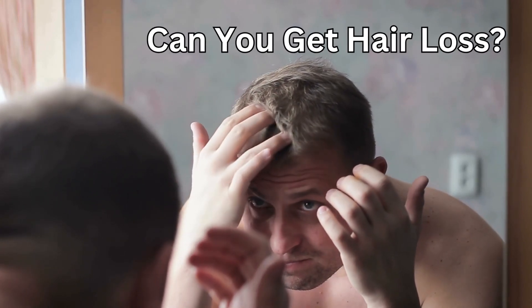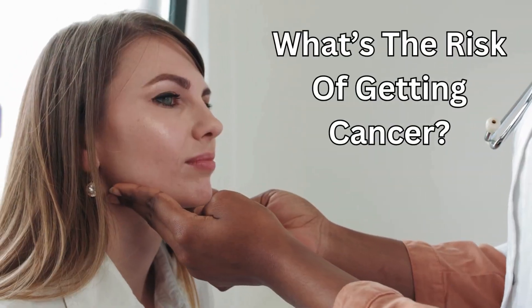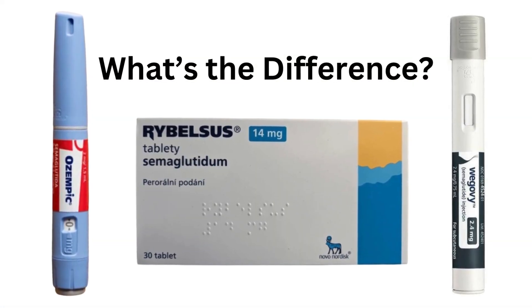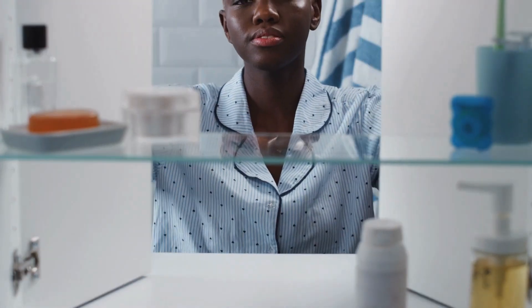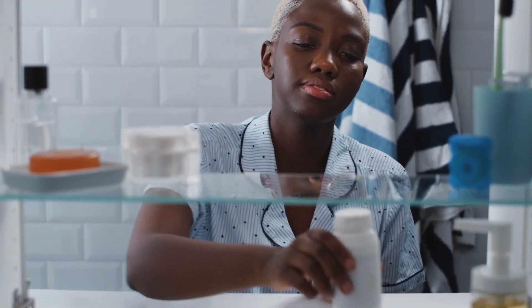Can you get hair loss? Can it give you stomach paralysis? What is the risk of getting cancer? And what's the difference between Rybelsus, Ozempic, and Wegovy? These are really important questions which I truly believe that you should fully understand and be informed about when making a decision about taking any medication. So let's get started.